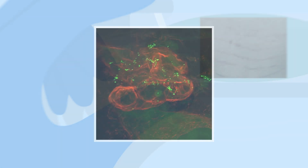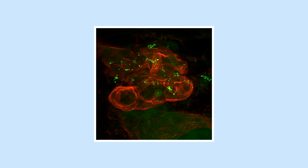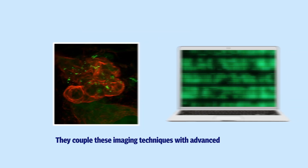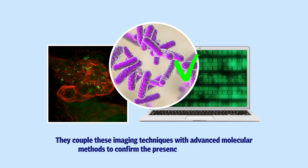Their advanced imaging techniques use special stains to colour distinct parts of skin tissue samples, which can then be viewed in high resolution using powerful microscopes. They couple these imaging techniques with advanced molecular methods to confirm the presence of the bacteria.